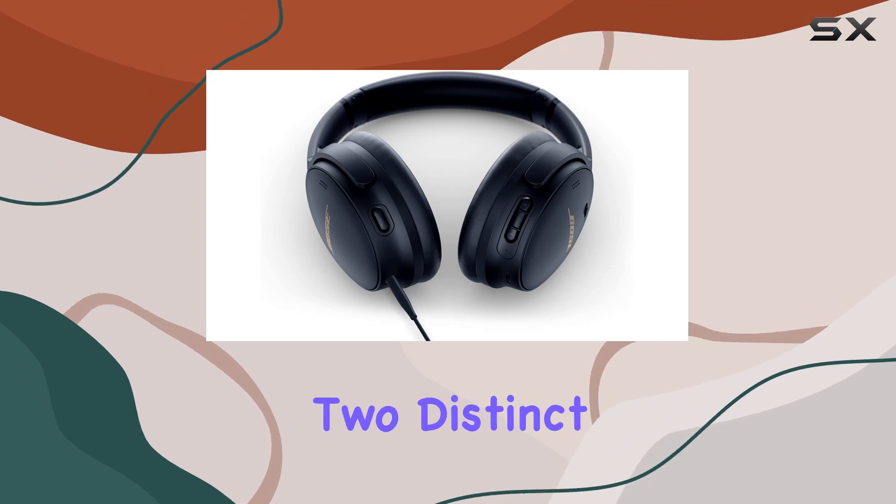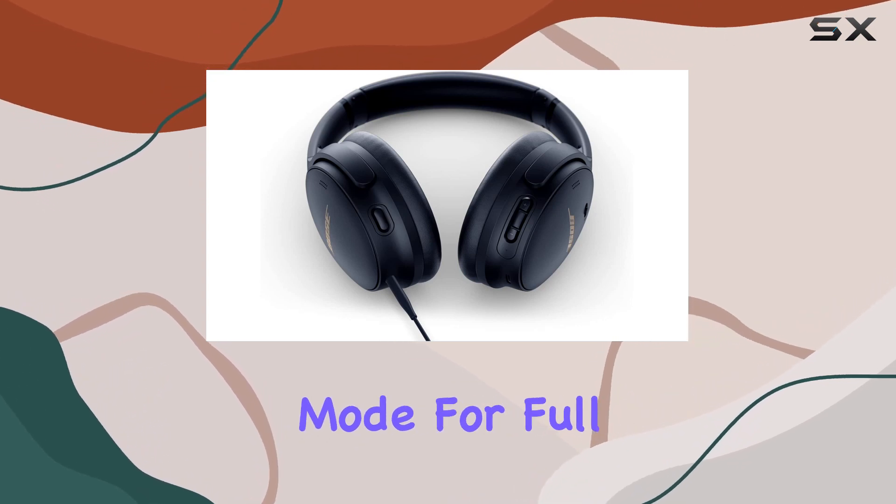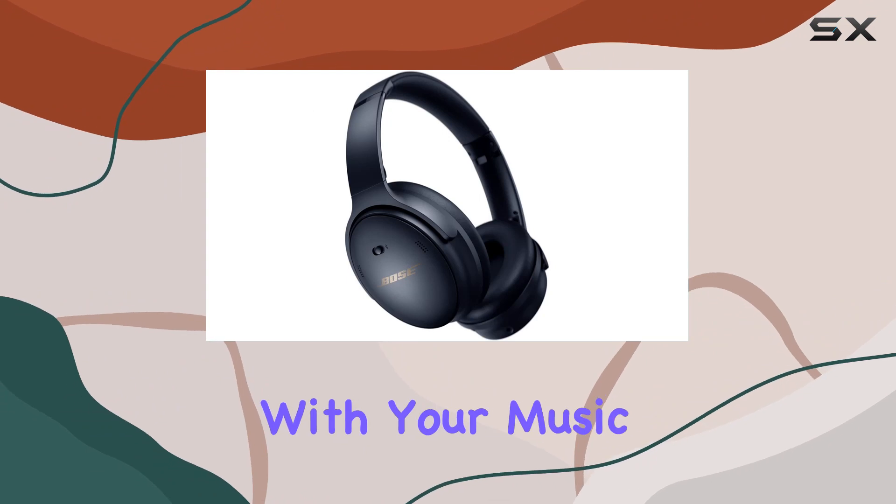These headphones offer two distinct modes: quiet mode for full noise cancelling, and aware mode to blend your surroundings with your music.